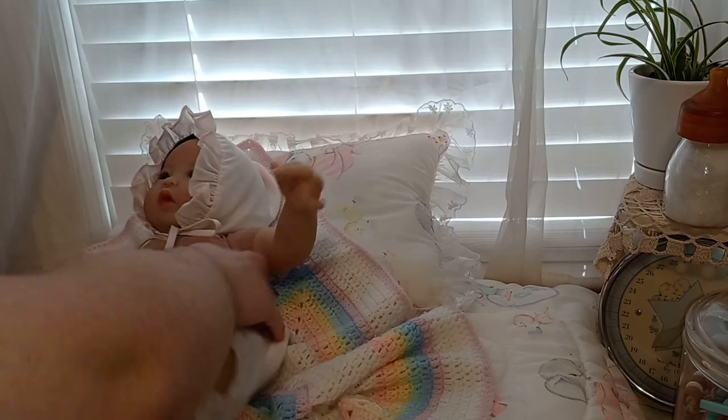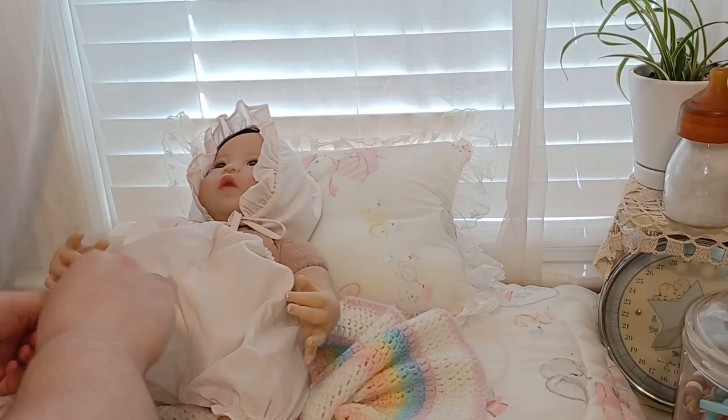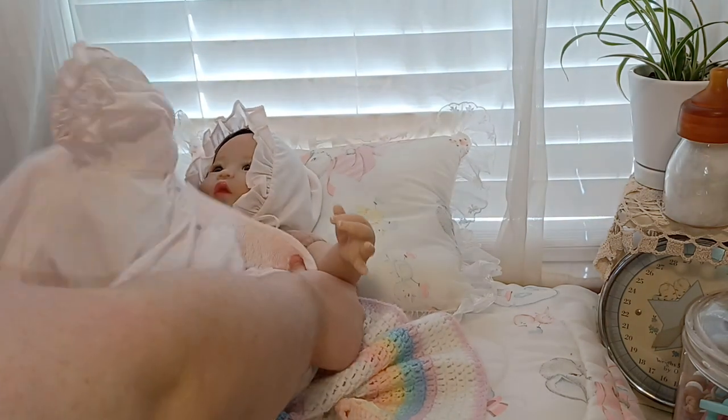I think we should have a tea party! Maybe I should dress you all up. We could have a little Easter tea party — that would be fun. I used to always have tea parties growing up with my dolls. I had a lot of fun with that.